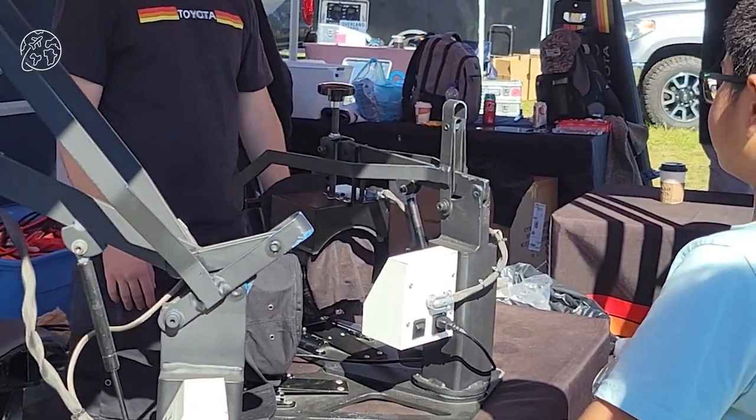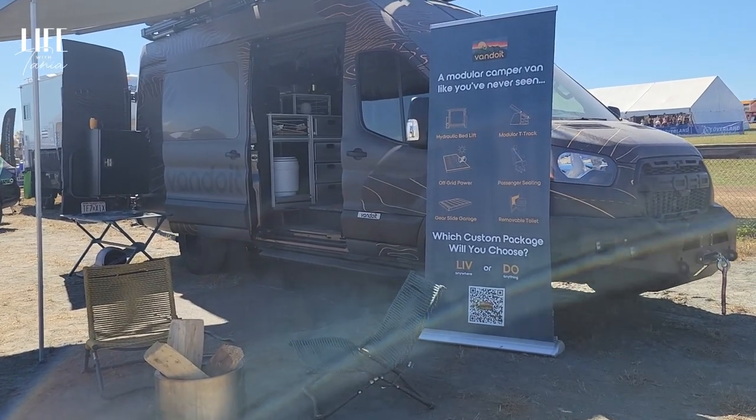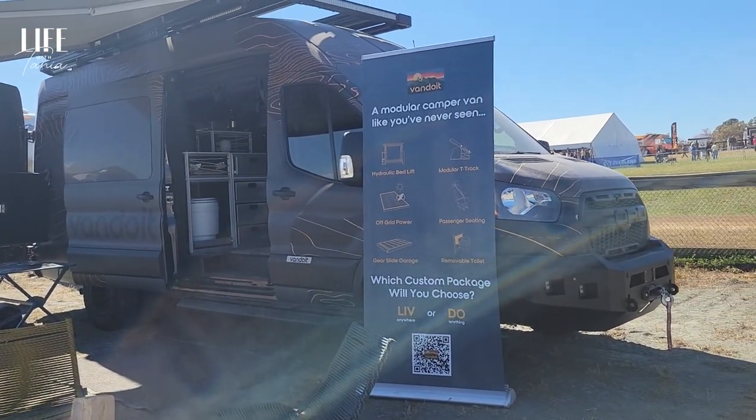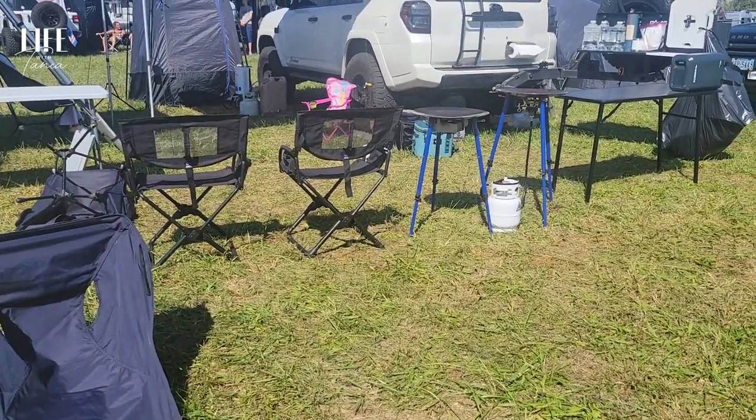I see so many different types of vehicles, from vans to motorcycles to huge 18-wheeler trucks, and see the different ways people are living across the land. I wonder what those setups are.